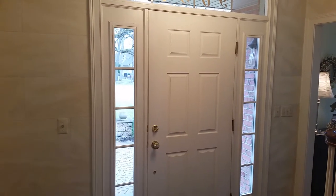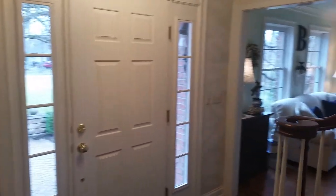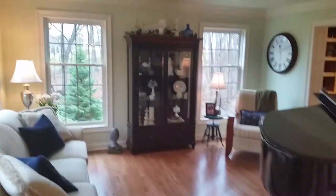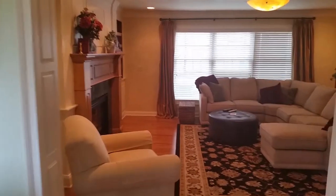A walkthrough of 9634 Wood Bend Drive. When you come through the front door, the first thing you see off to the left is the living room. Oak floors are here, nice ceiling, and then we walk around through the living room to the family room.